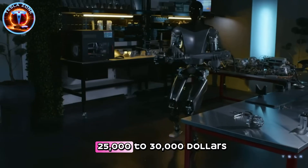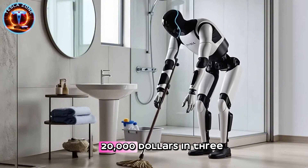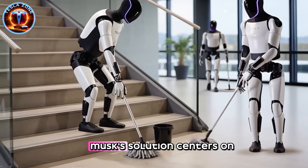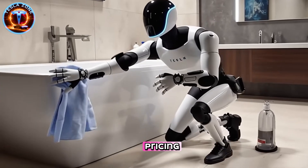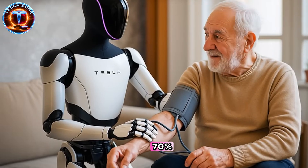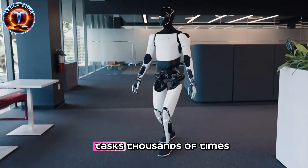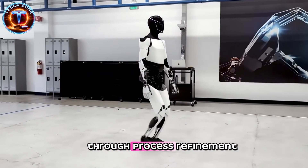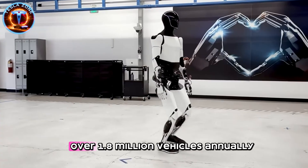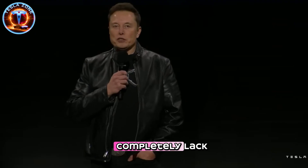If the hand costs $25,000 to $30,000 to produce today, how does the entire Gen 4 robot sell for $20,000 in three years? Musk's solution centers on volume. At 1 million units per year, component costs drop dramatically. Actuator suppliers offer bulk pricing that cuts per-unit costs by 60% to 70%. Assembly line efficiency improves as workers repeat identical tasks thousands of times. Defect rates decrease from 5% to under 1% through process refinement. Tesla already manufactures over 1.8 million vehicles annually, giving them manufacturing expertise that pure robotics companies completely lack.